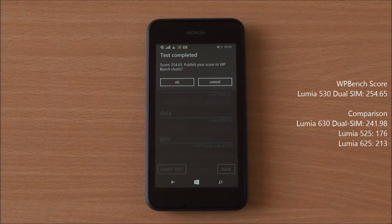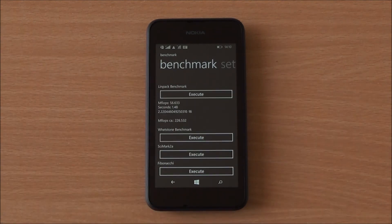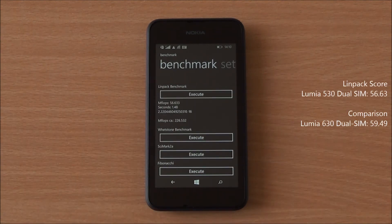Now we are running WP Bench, which gives us a single score. We got a score of 254.65, which is again higher than the Nokia Lumia 630 Dual SIM and significantly higher than previous models running Windows Phone 8.